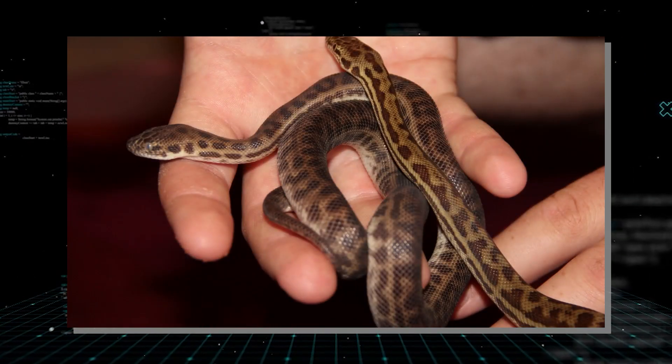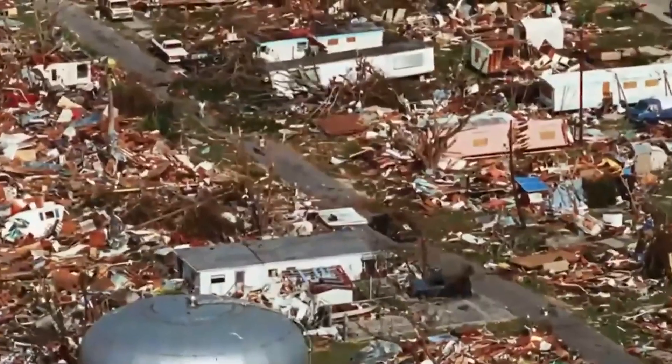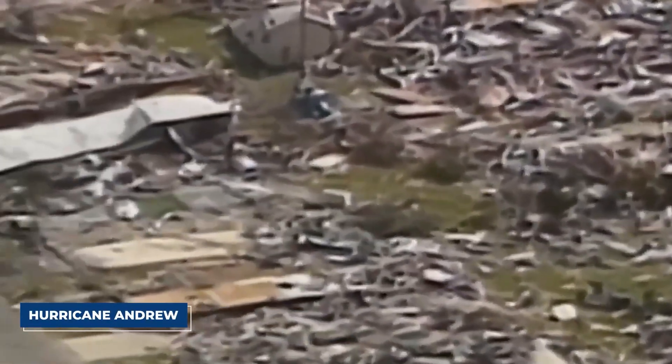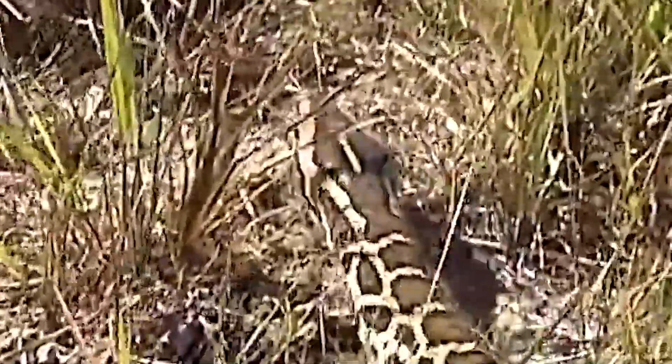The story begins in the 1980s and 90s, when many people bought cute $5 baby pythons. But those babies don't stay small — within a few years, they become 10-, 12-, even 15-foot-long predators. So people drove to the edge of the wetlands and let them go. Then in 1992, Hurricane Andrew blasted South Florida — the Category 5 storm tore apart dozens of reptile breeding facilities, releasing thousands of pythons at once.